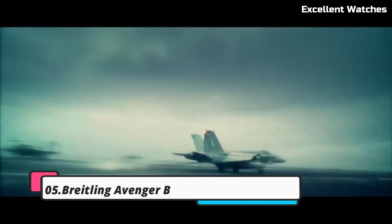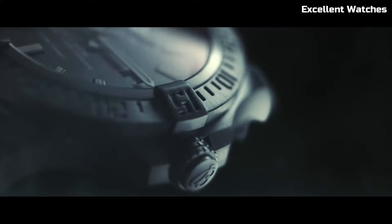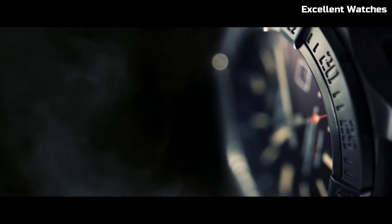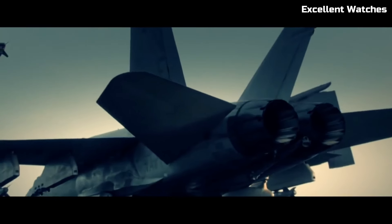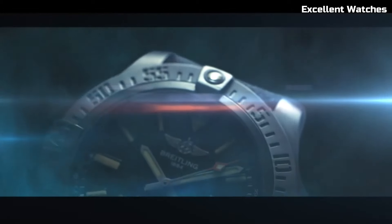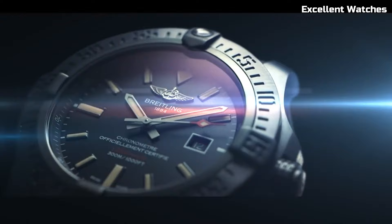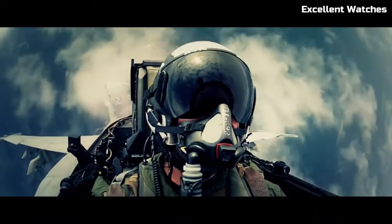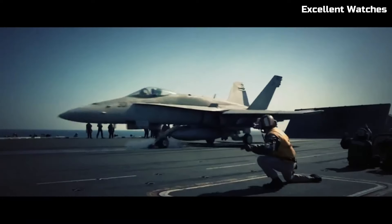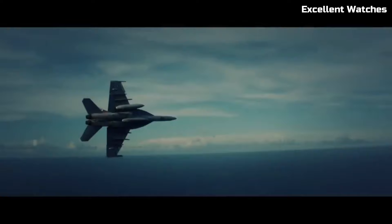Number 5: Breitling Avenger Blackbird. The Breitling Avenger Blackbird is an exceptional timepiece, renowned for its rugged sophistication. Encased in sleek black titanium, it exudes strength and modernity. Its standout feature is the stealthy matte black appearance, which not only enhances its aesthetic appeal but also reduces reflections during covert missions. The watch features a unidirectional rotating bezel, ensuring precise timing and versatility for various tasks.